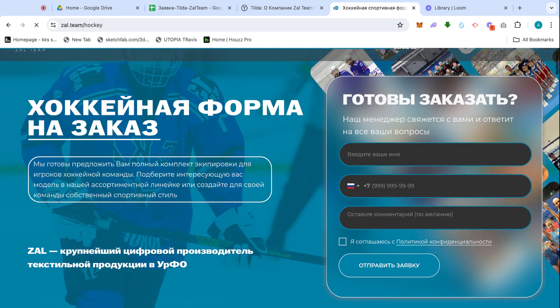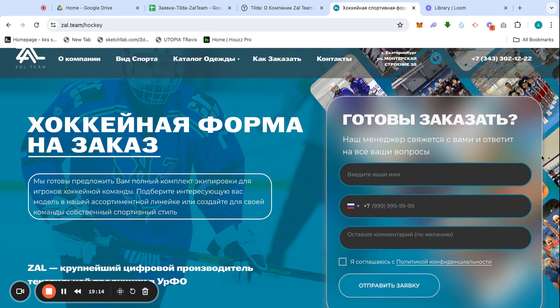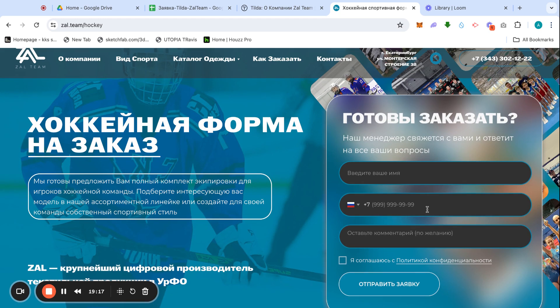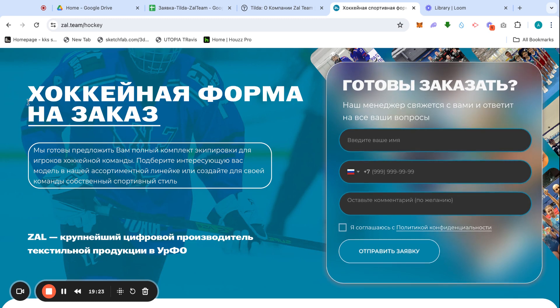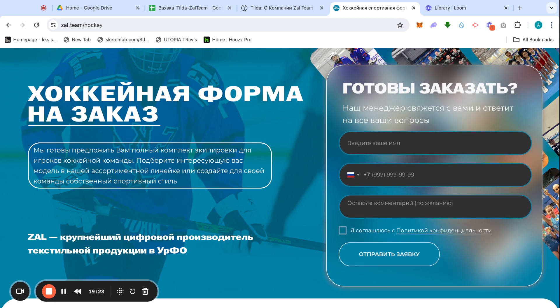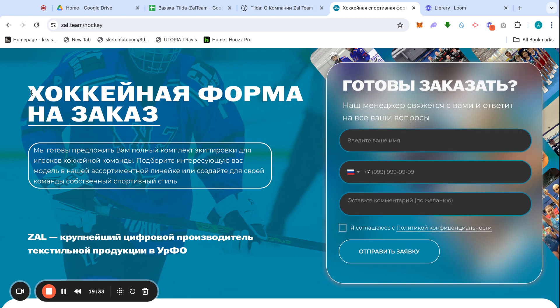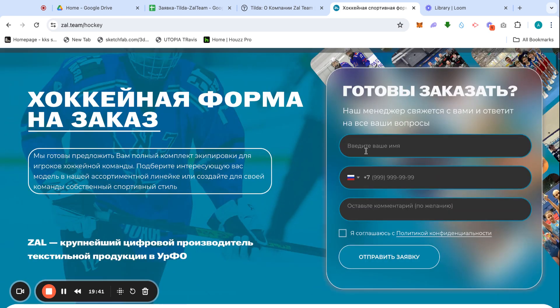Once it loads, there's a background I made in Photoshop set as the page background. I also added a transparent form at the top for SEO purposes — a potential client might search for 'hockey outfit order' and land directly on this page, so they can fill in their name right away.